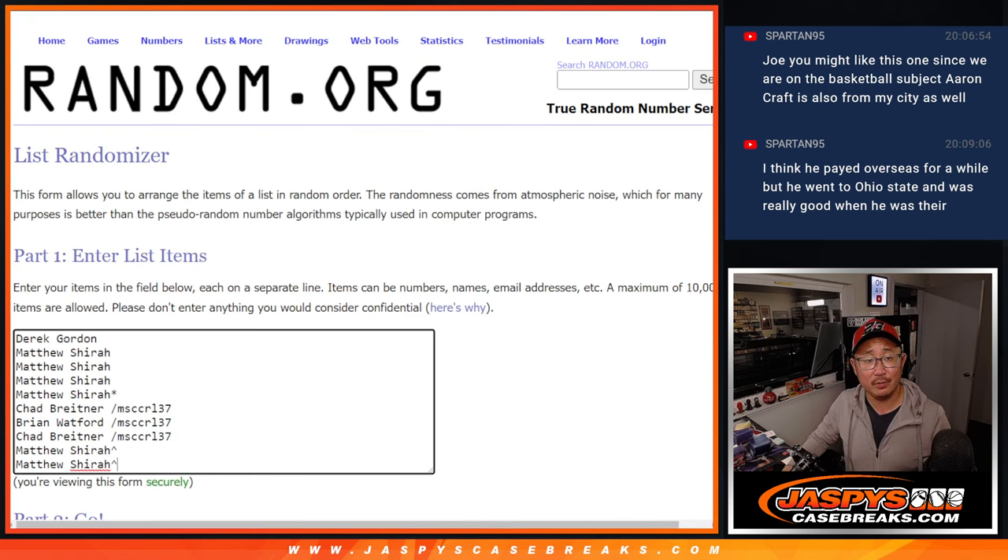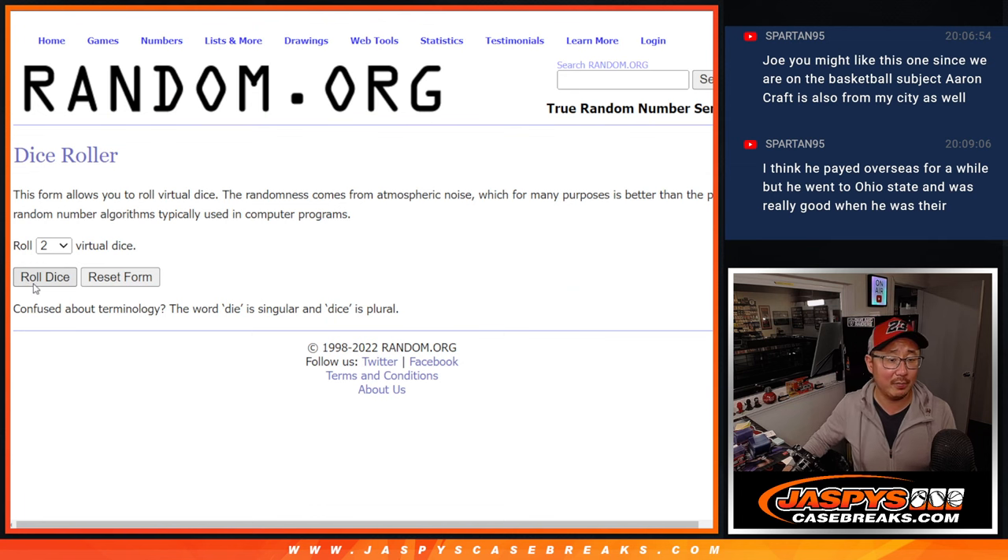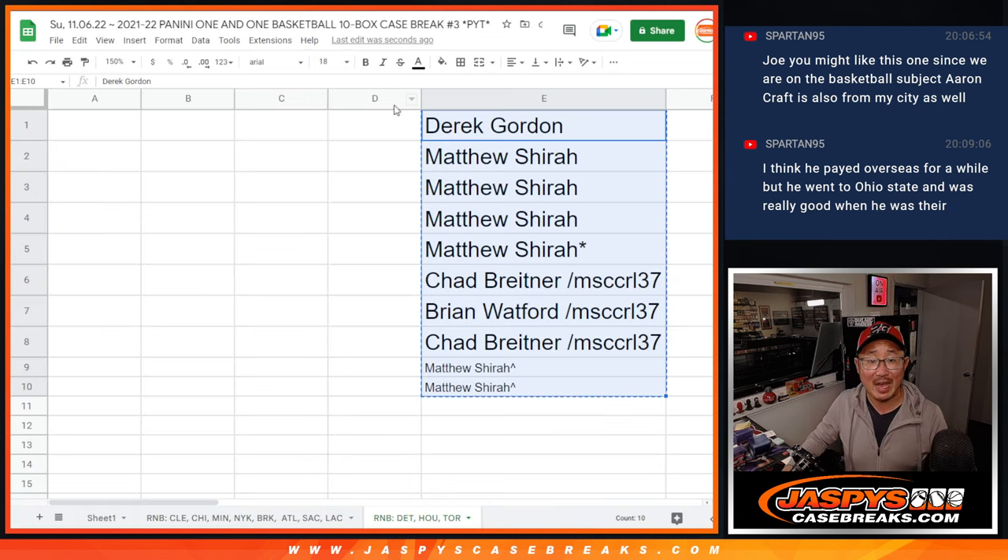All right, now let's assign you a number, let's randomize you a number. Let's roll it, randomize it — five and a five, ten the hard way.